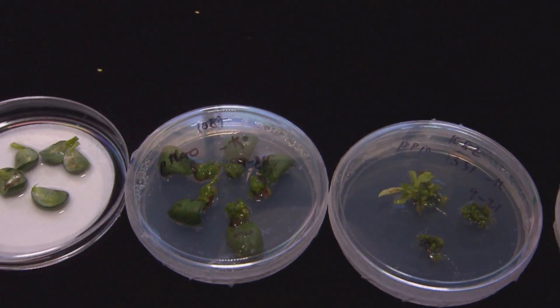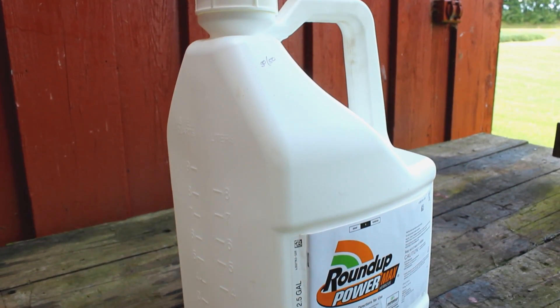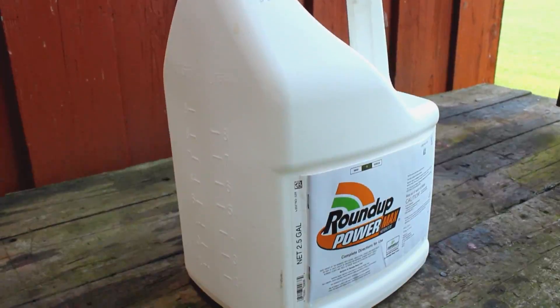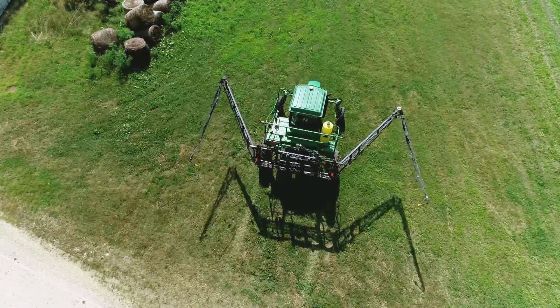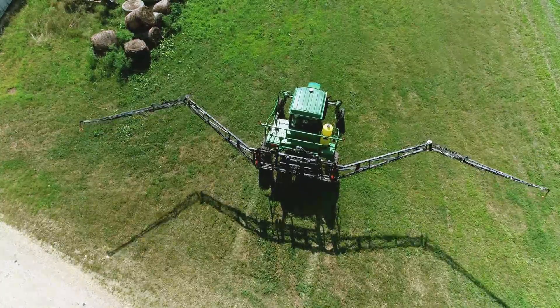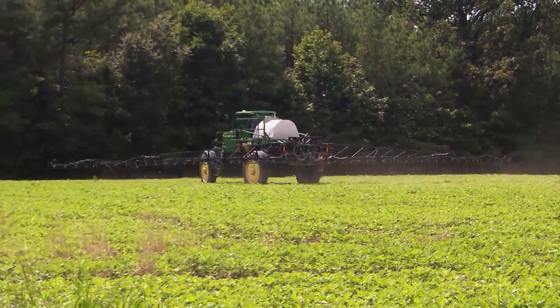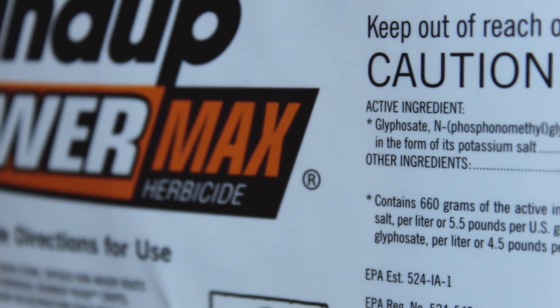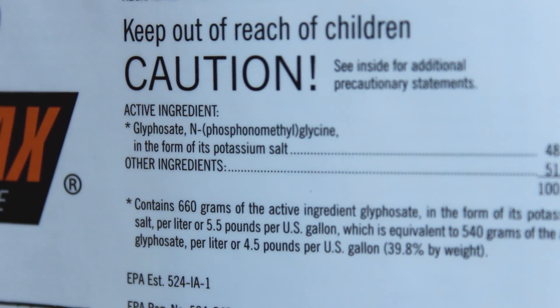The 1990s saw the introduction of genetically modified crops with immunity to the herbicide glyphosate, known by the brand name Roundup. Now farmers could spray a field and kill everything except the crop, significantly reducing the use of other herbicides. It was cheap, worked extremely well, got rid of almost every weed. The problem with that is using it over and over again and relying on only one chemistry. Plants can adapt, and Palmer amaranth adapted, and that's how you get resistance.